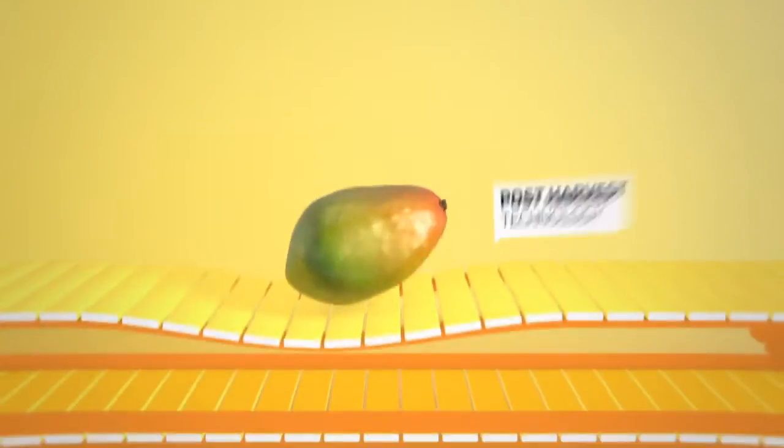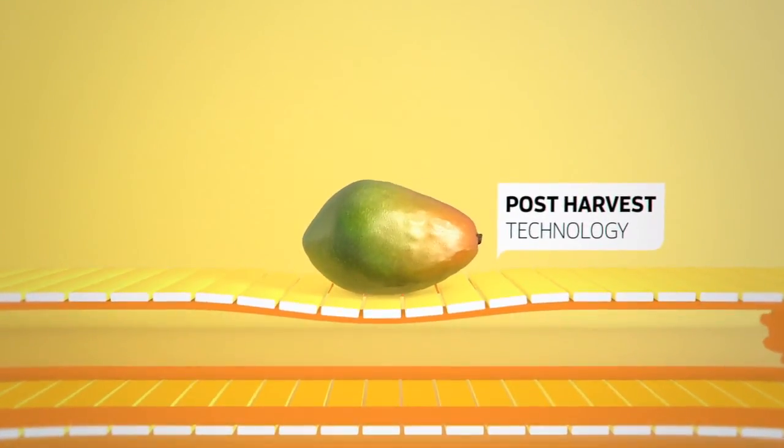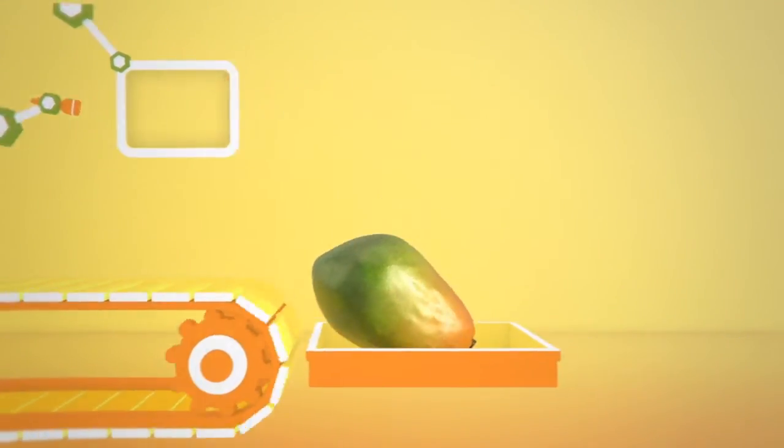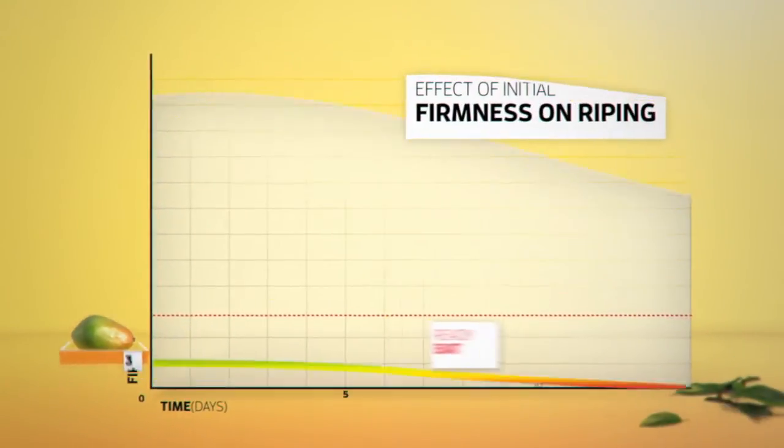Together we create solutions such as models to measure, predict, and preserve quality over time, making this mango taste at its best at the right moment.